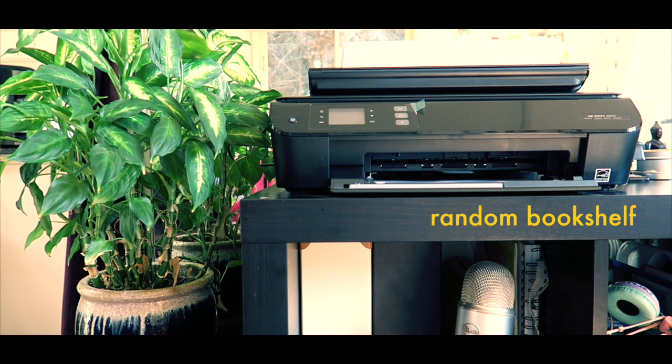Here's a random bookshelf with my printer, scanner, office supplies, substrates, and mic for podcasting.